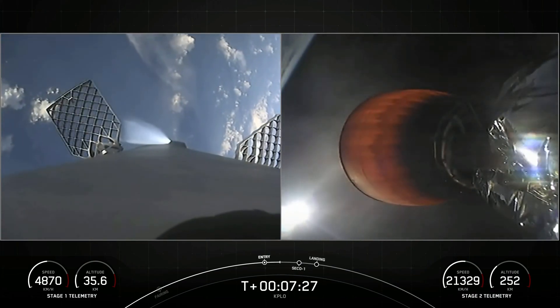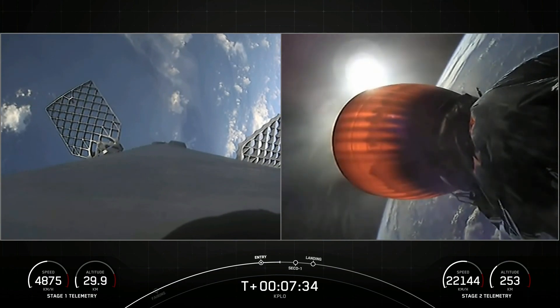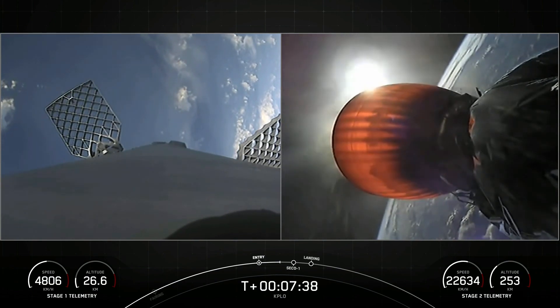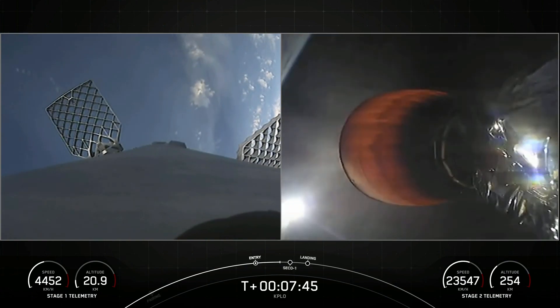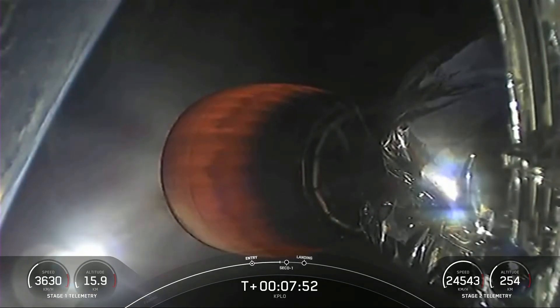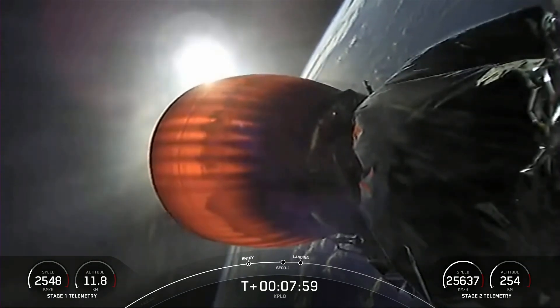We have one more burn to go on the first stage — that's the landing burn, happening in about a minute. We are going to be listening for a callout called SECO, which stands for Second Engine Cutoff 1. The engine on screen will shut off, and shortly after we'll listen for a callout for nominal orbital insertion, meaning the second stage is entering its coast phase and is exactly where we want it before it relights its engine later in the mission.